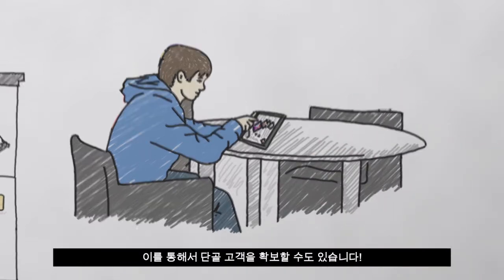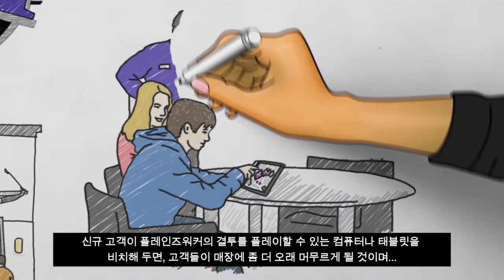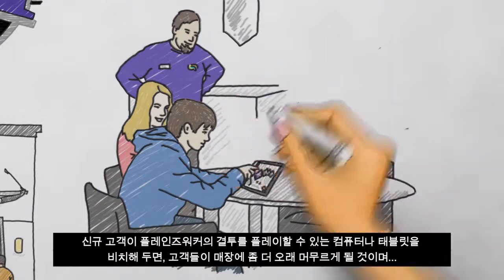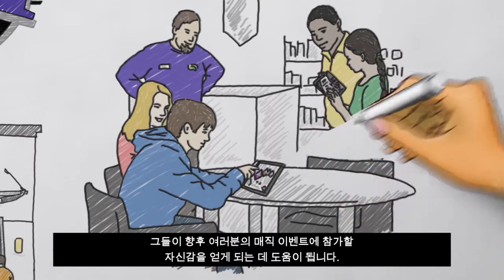Setting up a computer or tablet area where your new customers can play Duels of the Planeswalkers will encourage them to stay in your store longer and helps give them the confidence to try one of your Magic events.